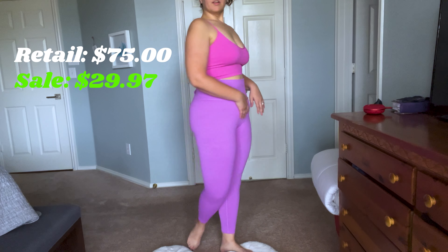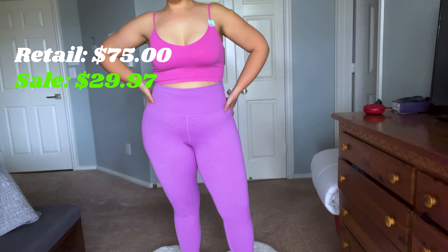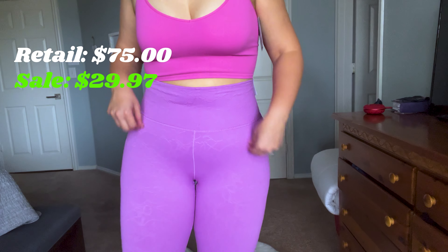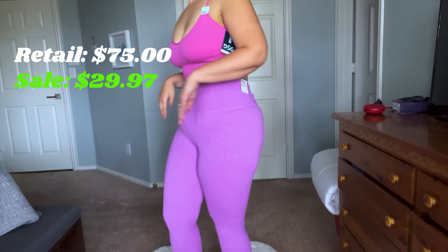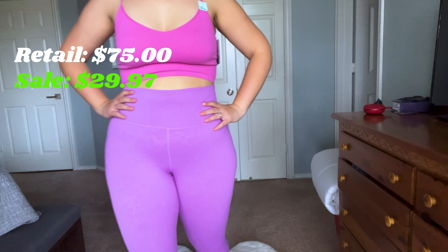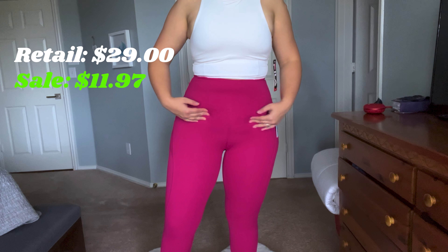Here we have the Kalia Essentials Collection high-rise leggings in purple. They have a beautiful design, are thin yet don't show any panty lines — which is always good when you're doing squats. I love how high-rise they are; I'm self-conscious about my belly and these cover it up perfectly. I got them for $29.97 and they retail for $75.